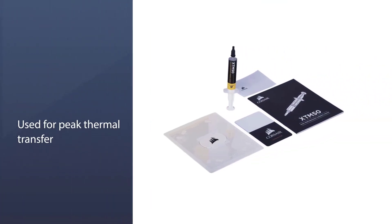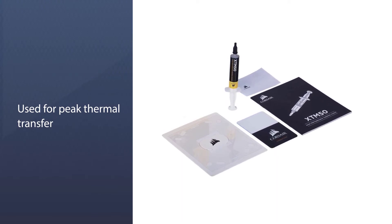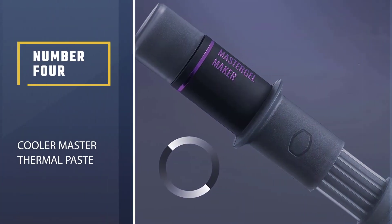The XTM50's low viscosity allows it to easily fill microscopic abrasions and channels for peak thermal transfer.